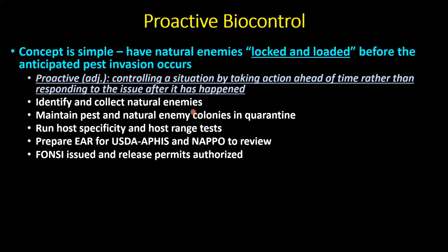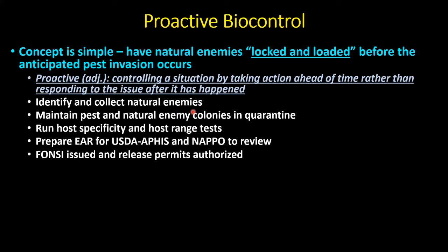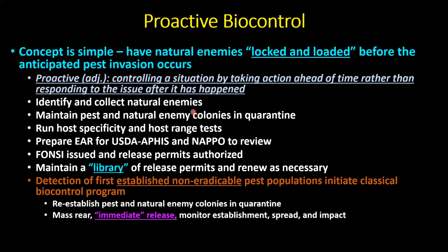You'd maintain a library of these release permits, renew them as necessary. As pests are building on the horizon, you have your permits in a filing cabinet, maybe with the CDFA. The pest invades and establishes, you pull out your permit, go to the USDA, say you're cleared to release these natural enemies. Get your colonies going and begin releases. After screening natural enemies and detecting an established non-eradicable pest population, you begin the biocontrol program — potentially knocking pest populations back much more quickly than what we did with ACP as it spread through urban environments.